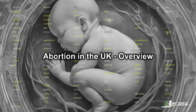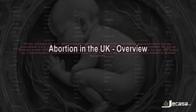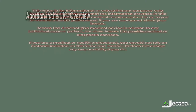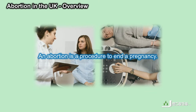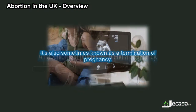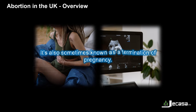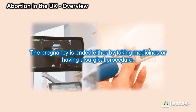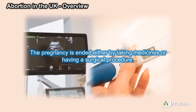Abortion and the UK overview. An abortion is a procedure to end a pregnancy, also sometimes known as a termination of pregnancy. The pregnancy is ended either by taking medicines or having a surgical procedure.